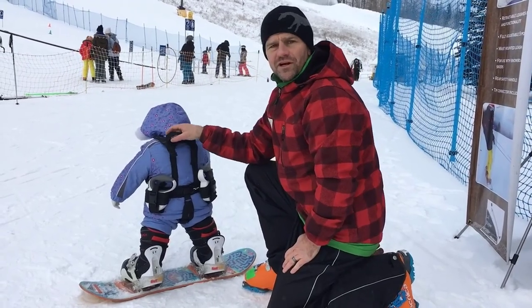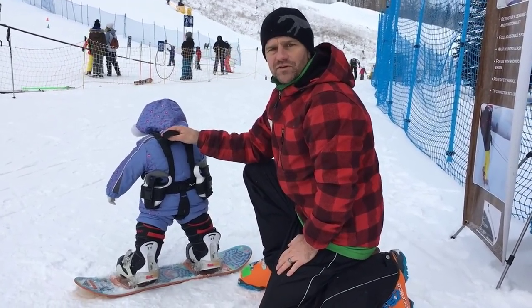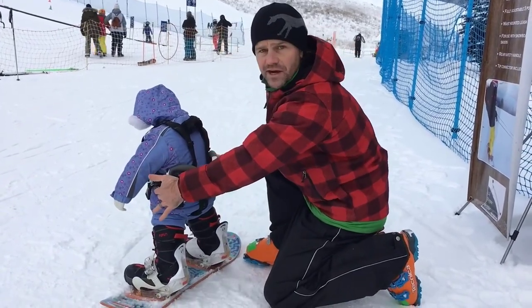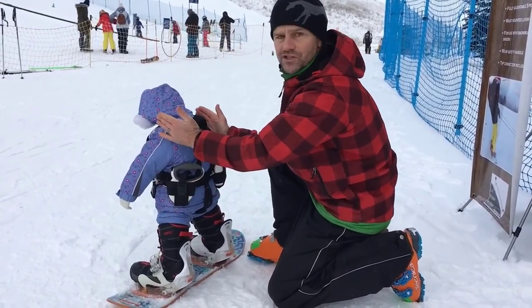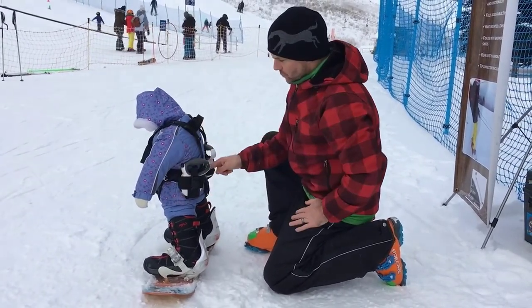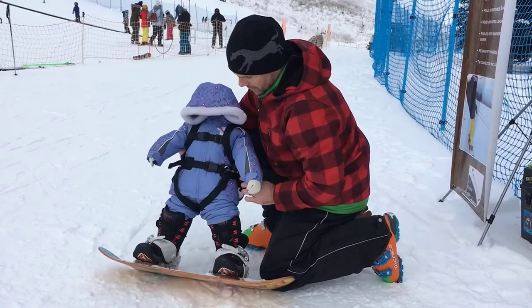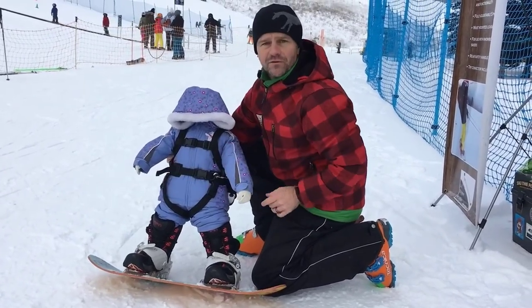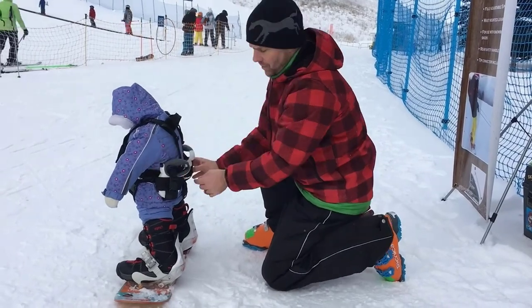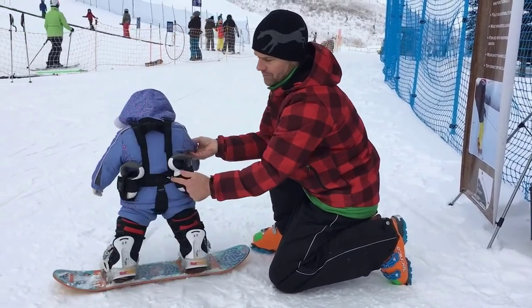A ski harness is a device that helps young children learn how to ski. A ski harness for kids is worn around the torso, like a vest, and typically has webbing-type leashes that attach at the back. There are many products available to choose from, each with different characteristics, benefits, and prices. To help you make an informed decision, I did extensive research, read tons of reviews, and compiled a list of the best ski harnesses from reputed brands.